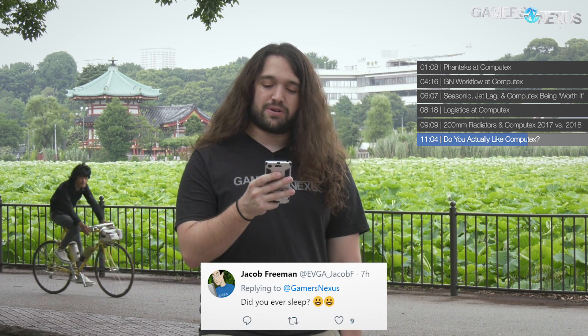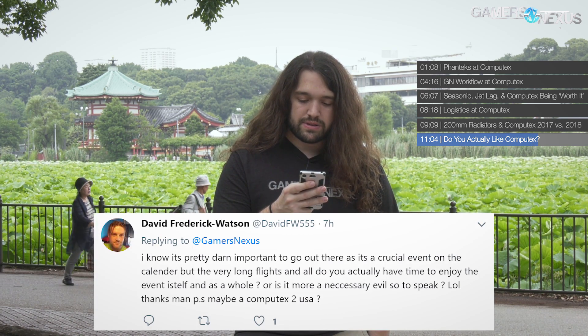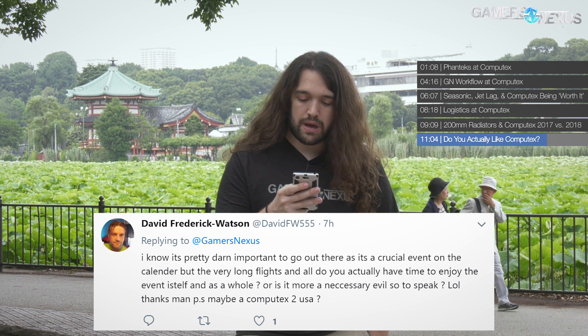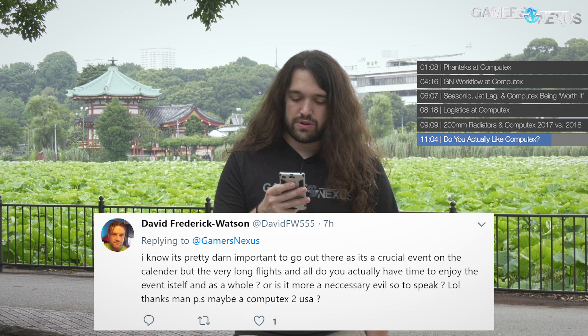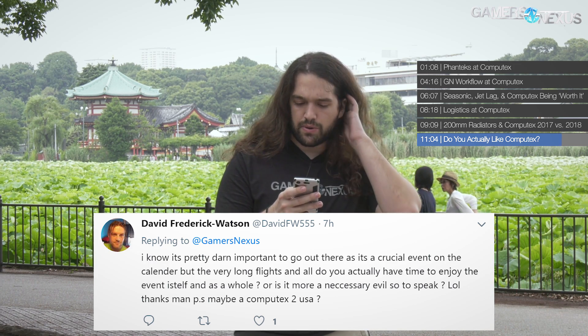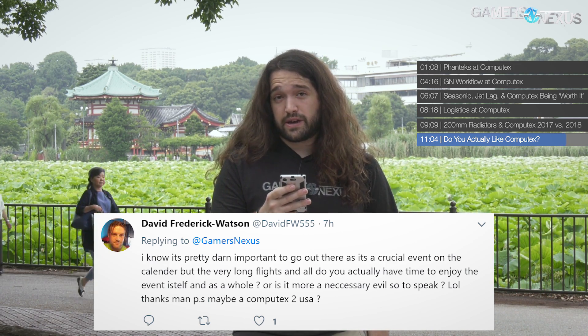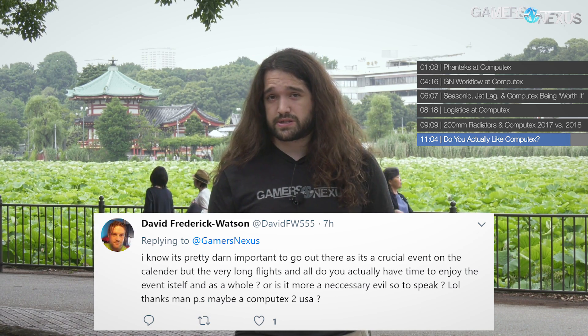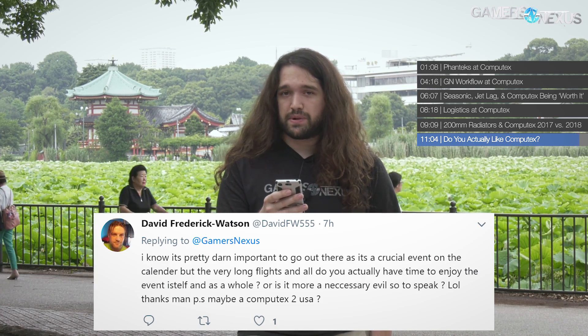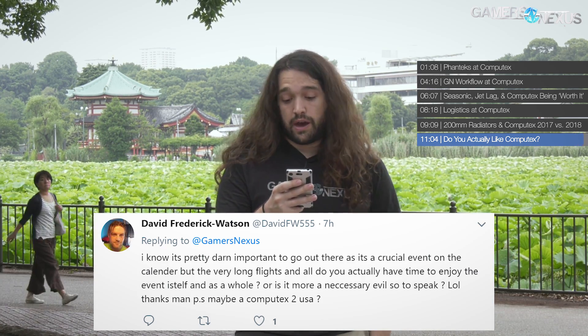From David FW555: Do you actually have time to enjoy the event, or is it more of a necessary evil? We do get to enjoy it — it is a lot of work, but we go for a long period of time to make up for the flights. We've been out here for about two weeks. It's 48 total hours of planes and airports there and back, so we stretch the trip out to make it worthwhile.